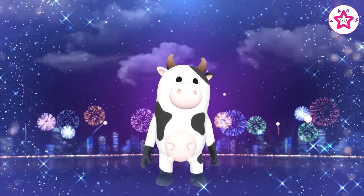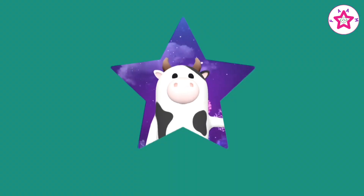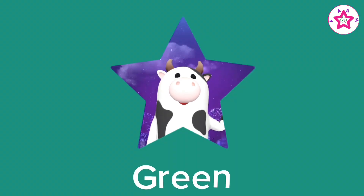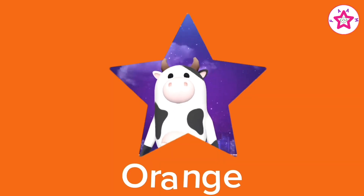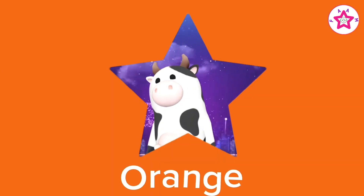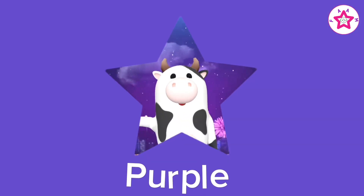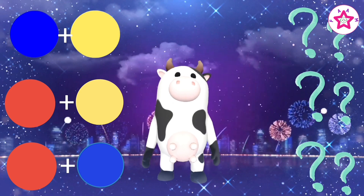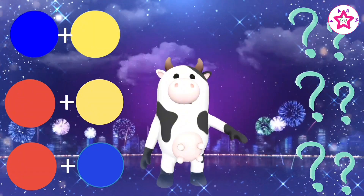Now it's time to learn the names of secondary colors. Green, orange. Kids, secondary colors are the colors we get as a result of mixing two primary colors together.